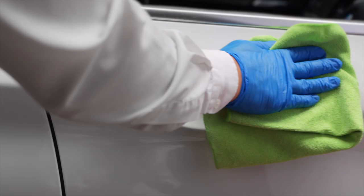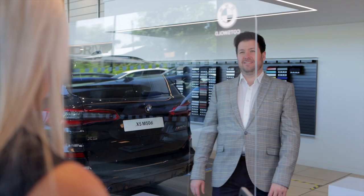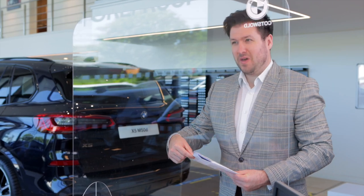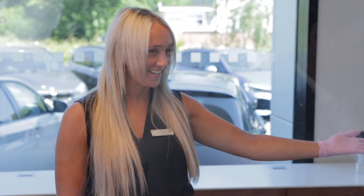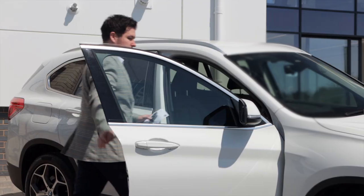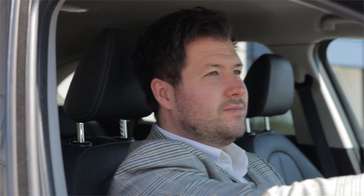All touch points on your BMW will be sanitized before collection. When you return, you will receive an itemized invoice and your key, also fully sanitized. And that's it — you're safe and ready for the road.